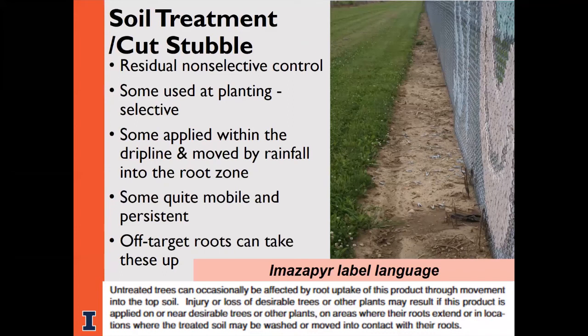Certain herbicides can be applied to the soil to provide residual control and prevent new weed germination. These can be applied at planting and may be tilled or watered into the soil down to where germinating seeds are. Some of these herbicides are used in non-crop situations such as along a fence line or driveway to prevent all plant growth — these must be used with extreme caution. Some are quite mobile in the soil and can persist for several months. Off-target damage can result if roots from desirable nearby plants pick up these herbicides.